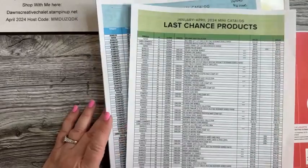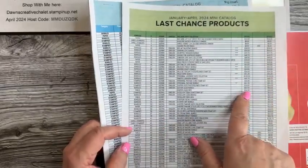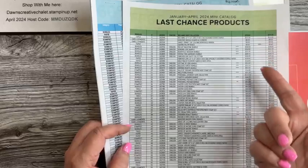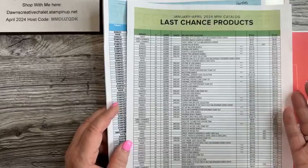Not all of it is on sale, but the right-hand column will let you know if it is. If you decide to purchase a starter kit, it's like a double whammy — you get the sale price and you're still only paying $99 and choosing $125 of stuff.